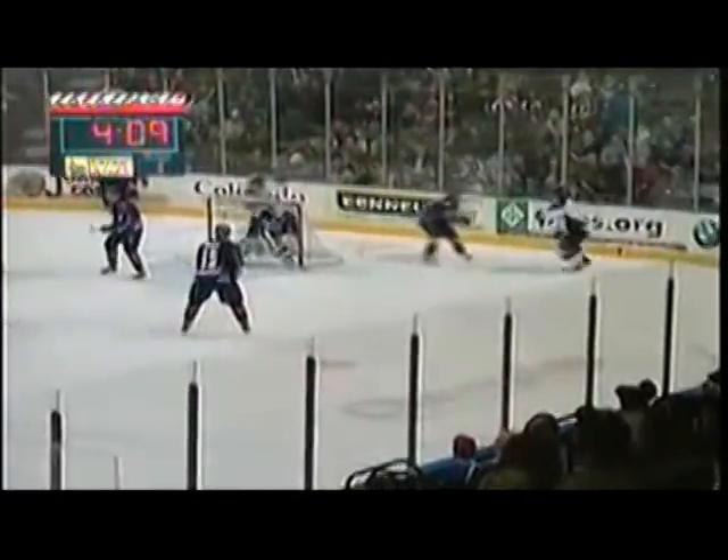Scores! Silky! Forty in behind the net, slides it free, Costello in the trapezoid, wraps around, in front shot — scores! Oh, what a setup! Michael Forty!